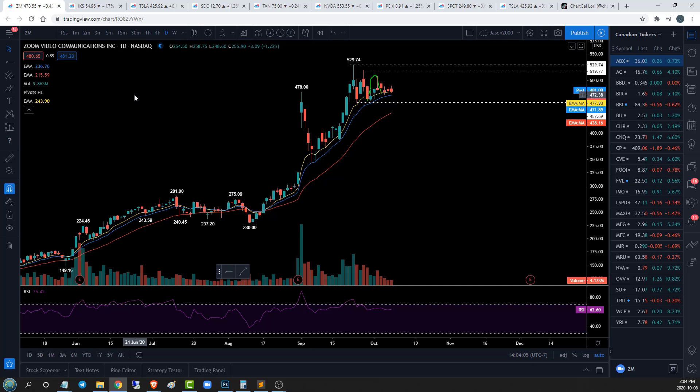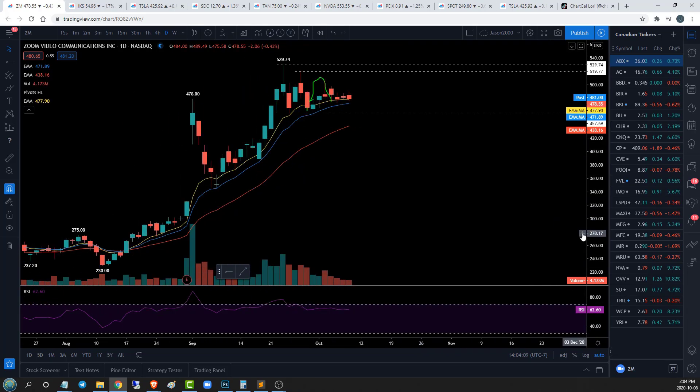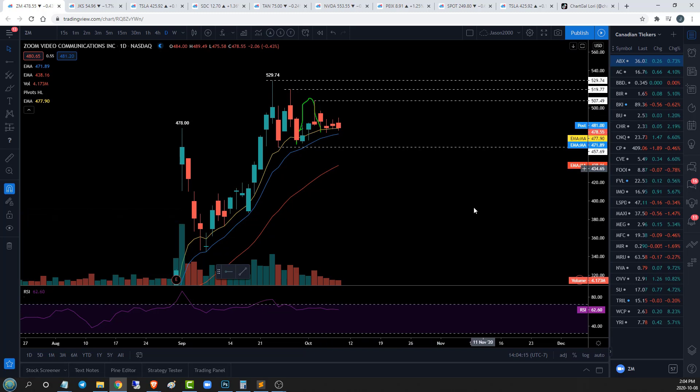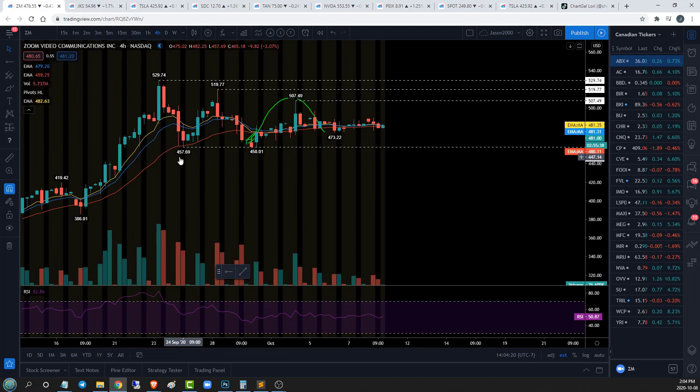Let's get started. ZM, daily timeframe. This is interesting because I have not looked at ZM for a few days. We are still in this overall tightening range on the daily timeframe, and we have this low right there at 507.49. The reason that I've left this big squiggle is because we found an area of support that held. What we were looking for was a bounce off that level, a lower high, and then downside continuation. So we got our lower high at 507.49 — that worked out pretty well. We'll go ahead and get rid of these squiggles.